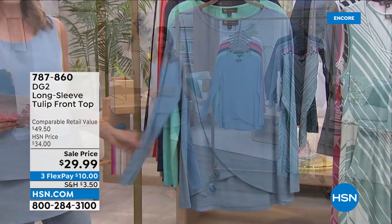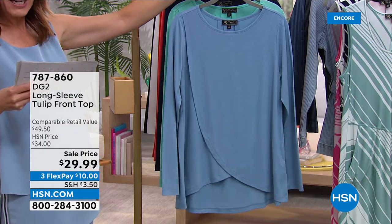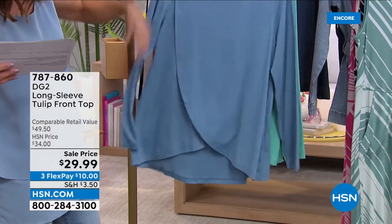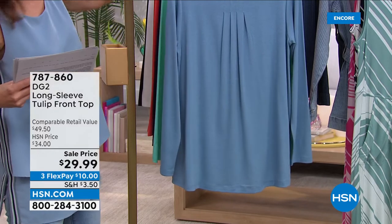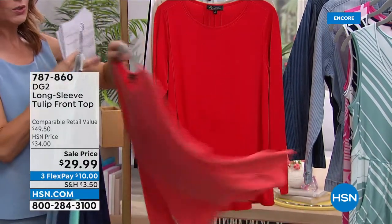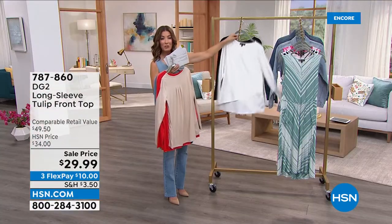Another look at the tulip front top — the last item of the evening — in eight colors. It's almost like two petals in a beautiful crossover design that's anchored so there are no wardrobe malfunctions. The back has a nice pleated design with gathers for extra room and drape. Colors include slate, aqua, navy, coral, bright red, taupe, ivory, and black. Only $29.99. Last call on ivory and taupe.